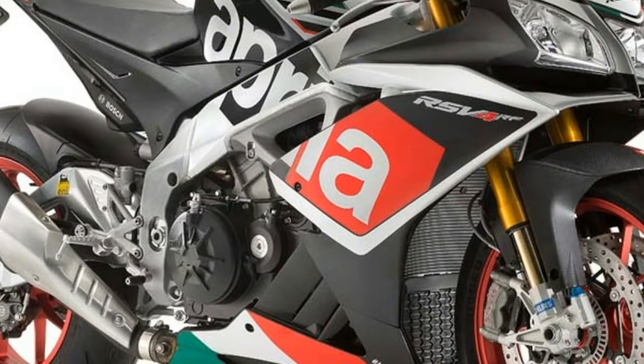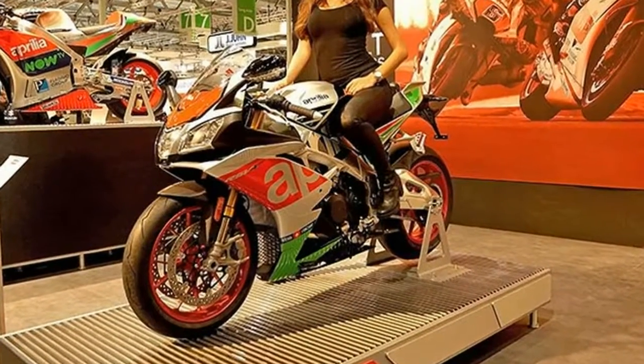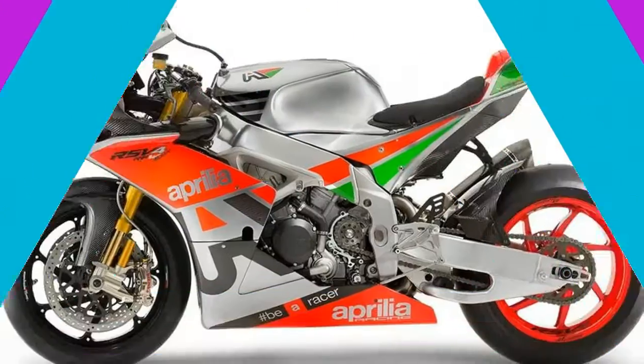Similarly, Aprilia launch control has new strategies, and Aprilia wheelie control can be adjusted on the fly using a new switch on the left clip-on, according to Aprilia's press release.